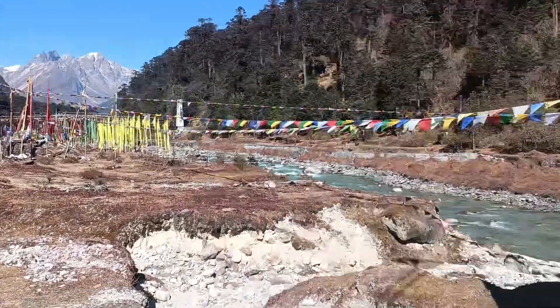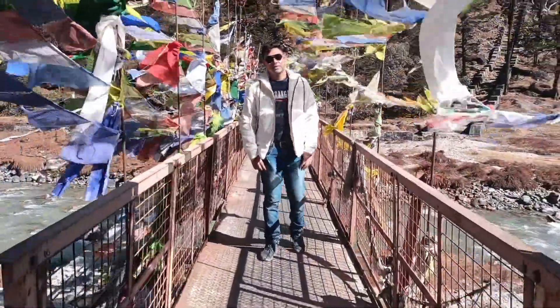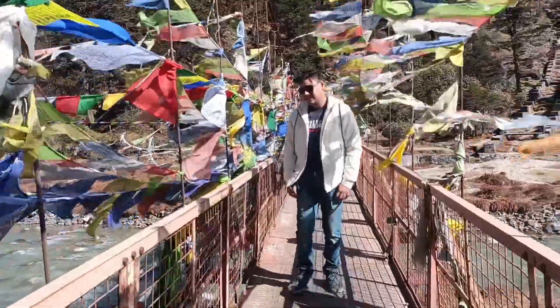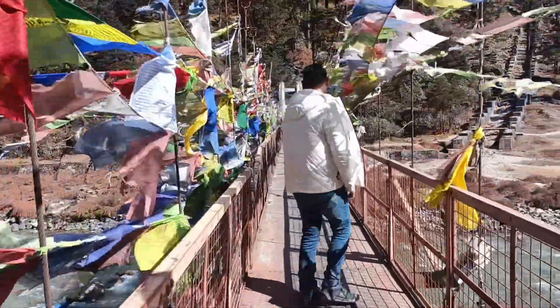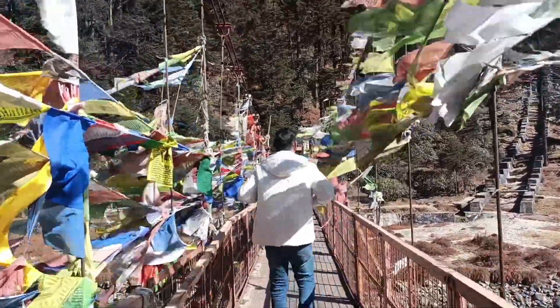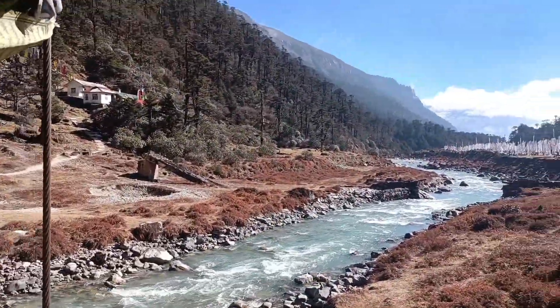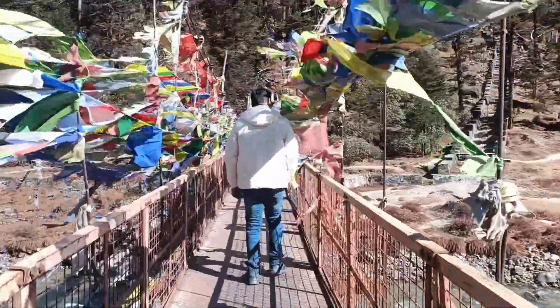We're going to do a photo session. We're going to go to the bridge star. Look how beautiful the bridge is. Oh, it's beautiful. Enjoy it.